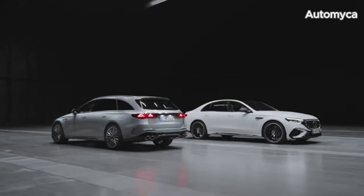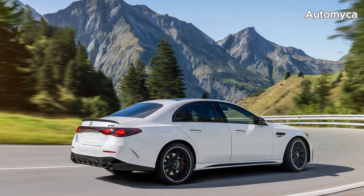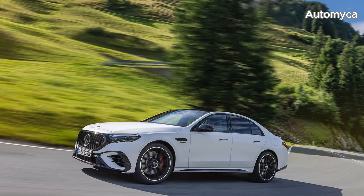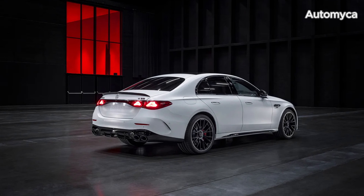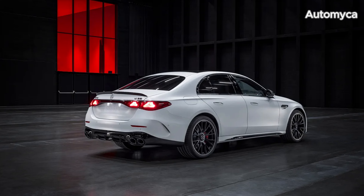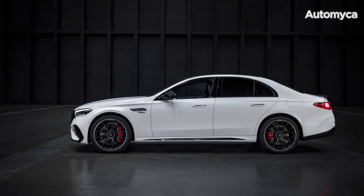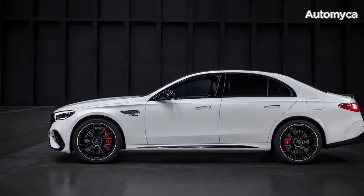The AMG Performance 4MATIC Plus fully variable all-wheel drive system with an electromechanical clutch optimizes torque distribution between the front and rear axles for maximum traction and handling. The standard active rear axle steering system further enhances driving dynamics. The E53 Hybrid features a three-level energy recuperation system, allowing up to 120 kilowatts of energy recovery while driving. In Auto mode, the system automatically selects the level of recuperation based on traffic conditions, while stronger recuperation in D- enables one-pedal operation, similar to an all-electric vehicle.